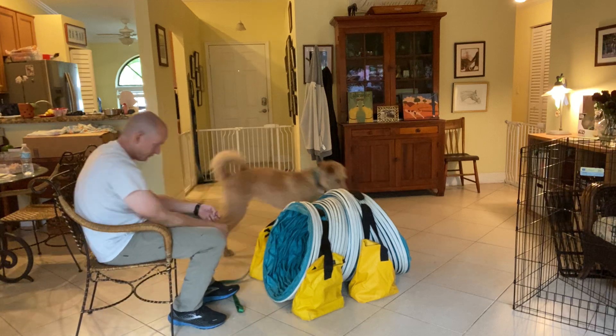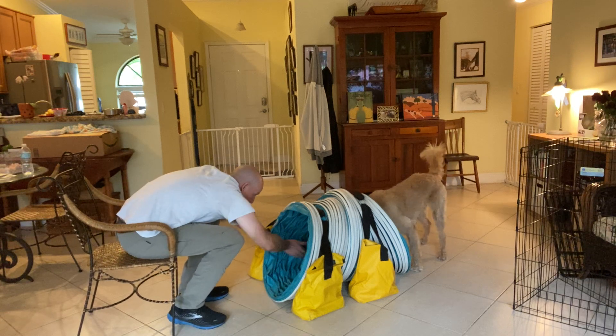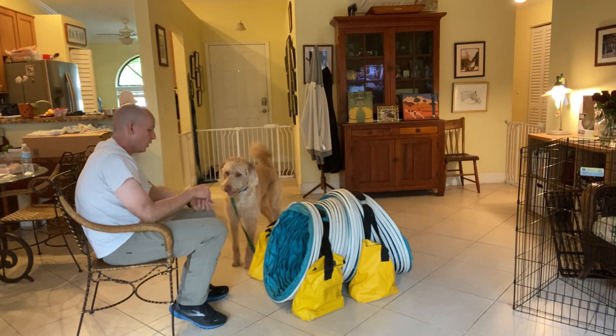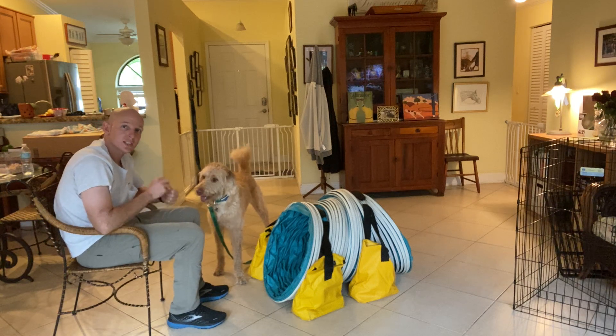Let's try this again, Louie. That's it, you can do it, Louie. There we go — yeah, look at that. You're so brave. So we go from a point where Louie doesn't want to get near it to the point now where he's putting his head through it, then almost his entire body.